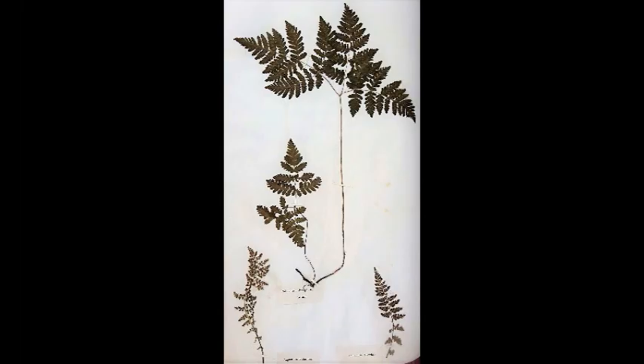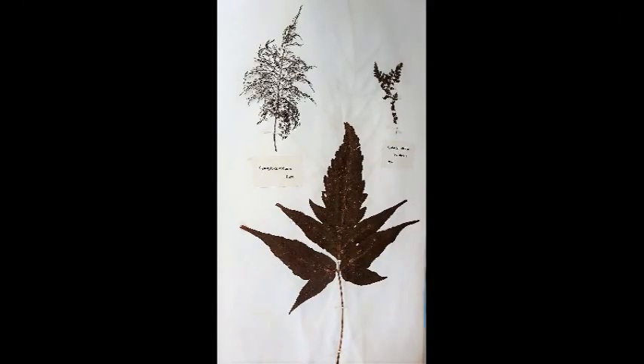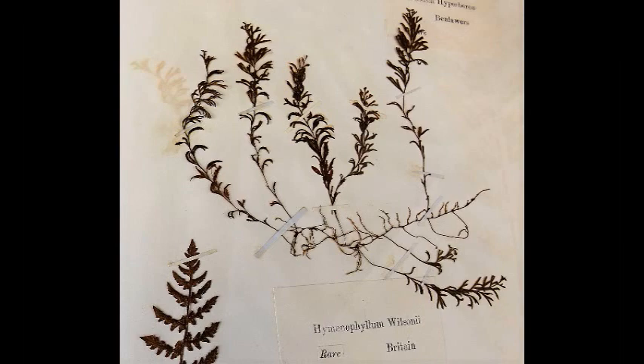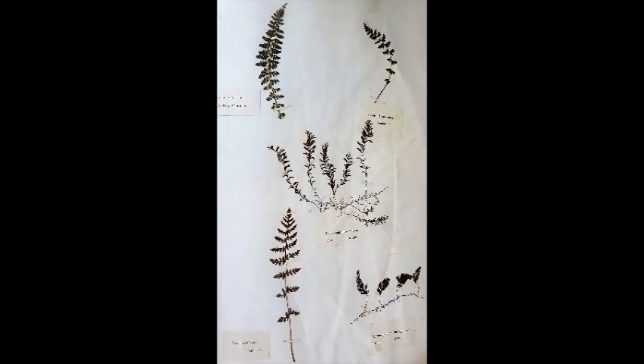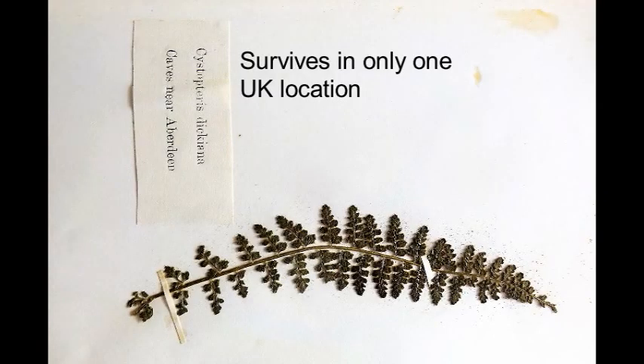Collectors would go to great risks to collect their specimens. There are examples of people being very badly injured or even killed whilst out hunting ferns. The vast number of ferns collected had a great effect on their distribution, with local rarities becoming extinct, or some species becoming extinct altogether.